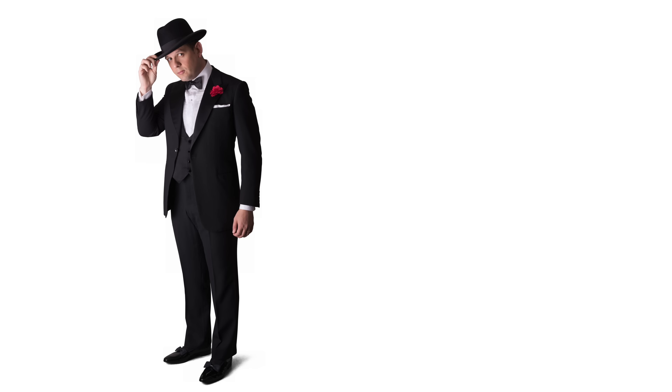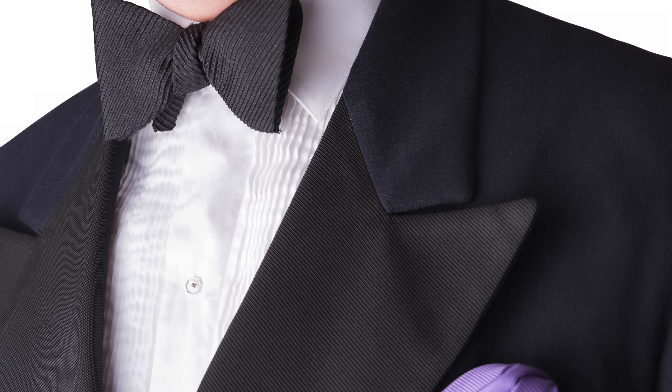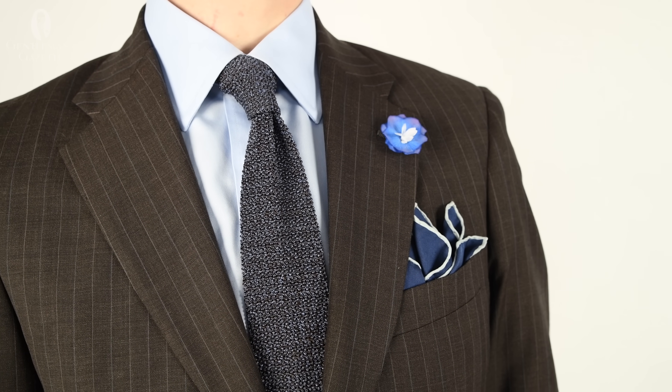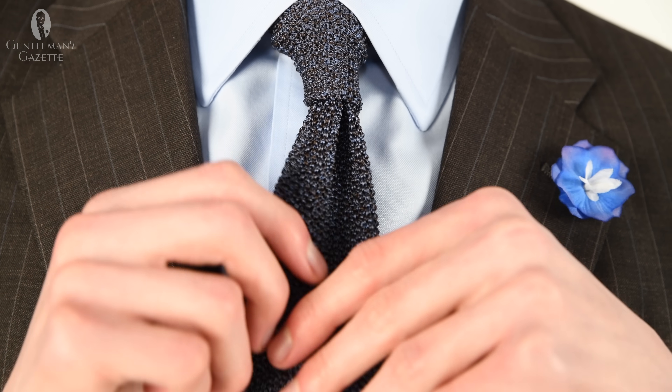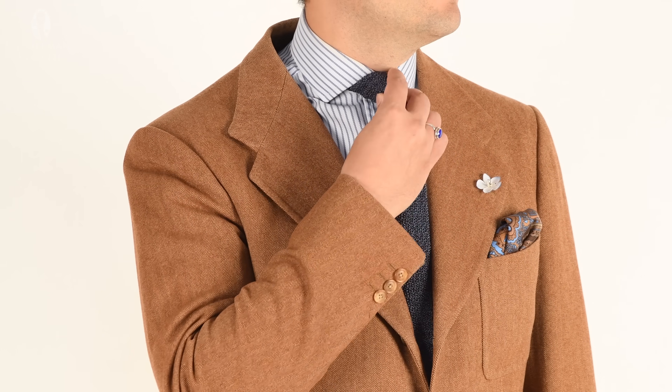How can you wear and pair brown in your outfits? The simple answer is relatively easily and across a wide spectrum of formality, with the only real exceptions being black tie and white tie. Brown in its various shades serves as one of the core foundational base colors in a man's formal wardrobe, along with shades of gray and blue — working to ground an outfit and complement other colors. In particular, brown plays nicely with blue; we've done an entire video on pairing brown and blue together which you can find linked here.